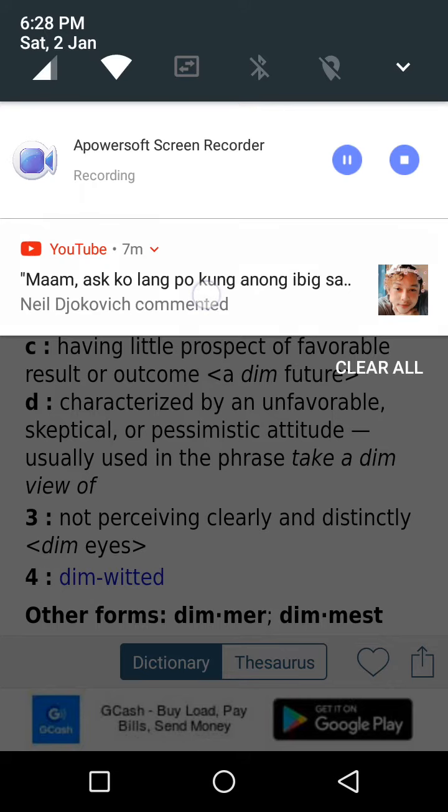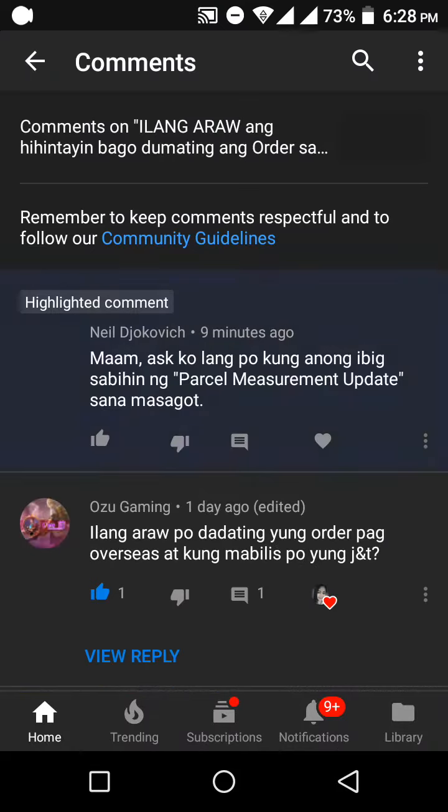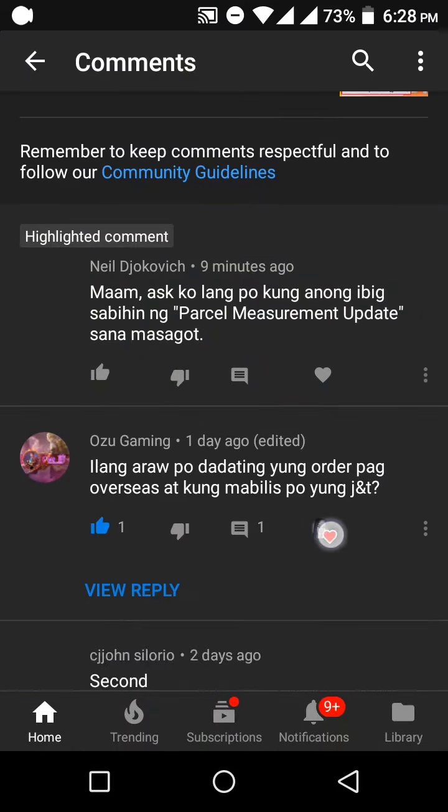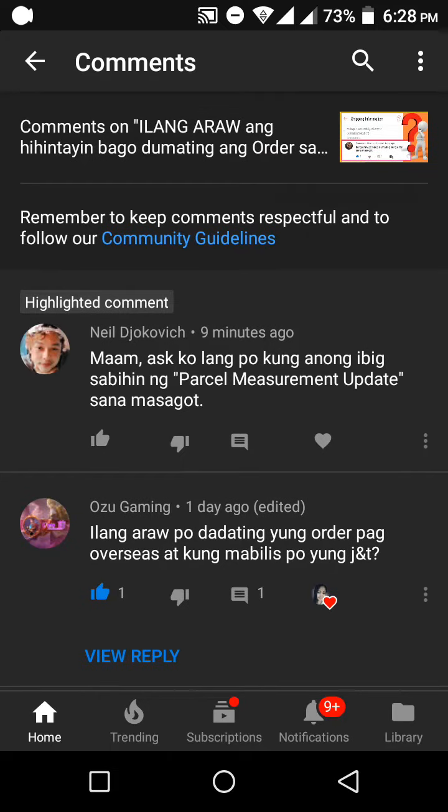Hello guys, welcome back to my YouTube channel KRS. So in this video I'm going to answer a question that I've got here from Mr. Nil. I don't know how to read your last name.